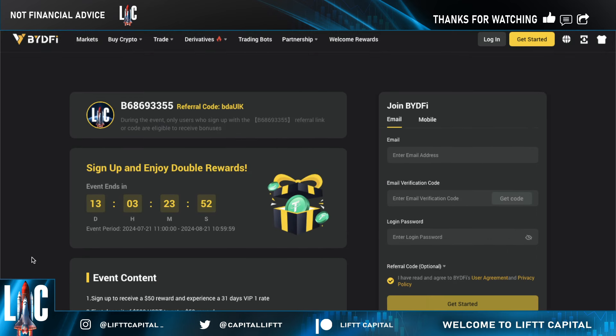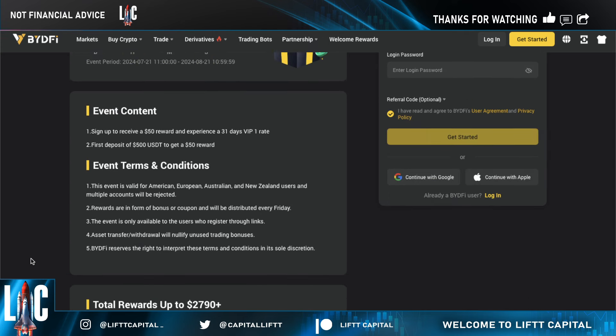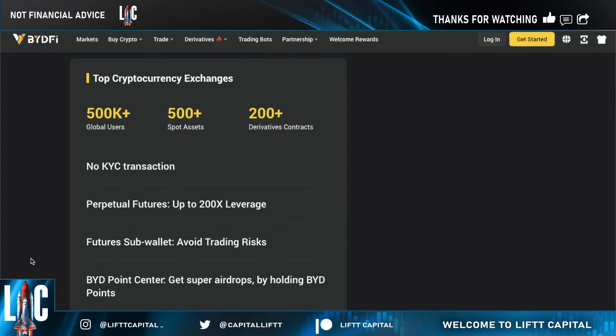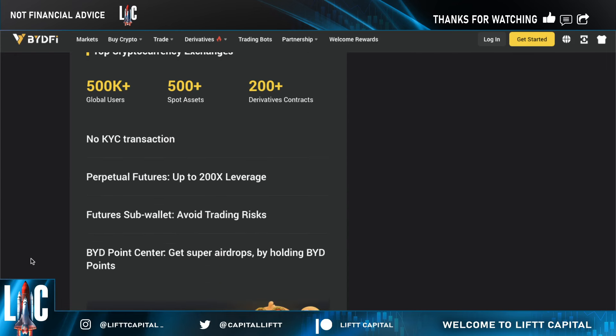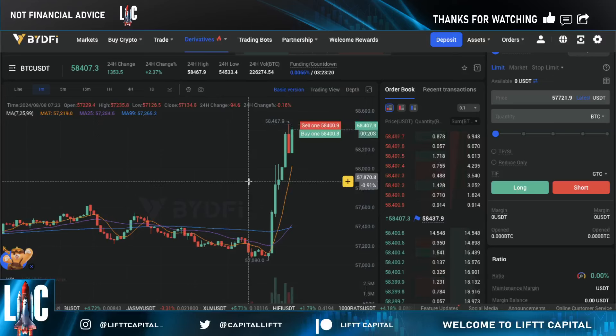As you guys can see here, one of the big things I really like about this exchange is no KYC. BYD5 offers no KYC — if you just want to trade without having to go through the verification process, giving away your social security number and your address, you can do that without going through all those lengthy processes. It's really perfect for people who value privacy and want to get started quickly.